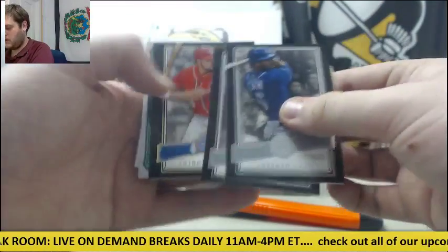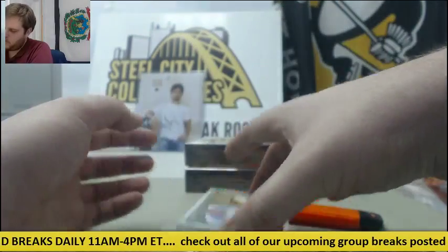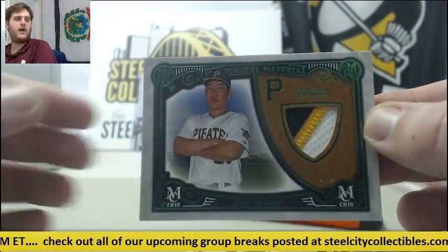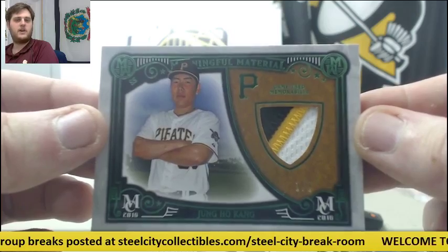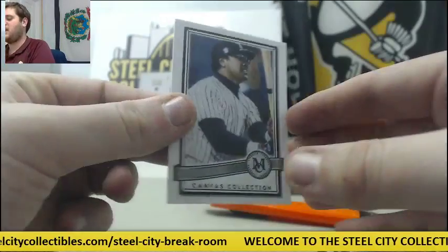Lorenzo Cain, Bryce Harper, Rendon on a 99 — oh my god, two! Another 101 patch, Jung Ho Kang — two 101s in two packs. Jung Ho Kang 101 patch for the Buccos, love me some Jung Ho Kang, and Reggie Jackson Canvas Collection.